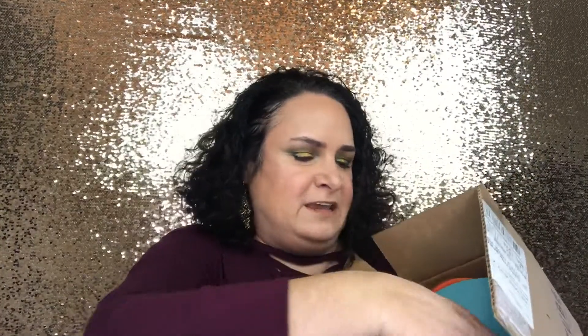I haven't even opened it yet. It comes like this — there is a pamphlet here that talks about the products inside. There are some products that wouldn't fit inside the tube and then there are products inside the tube itself. The pamphlet tells you what each product is, how to use it, the editor's tip, key ingredients, and expert insight — it really dives into each of the products.